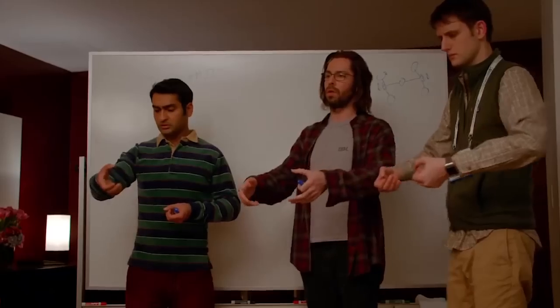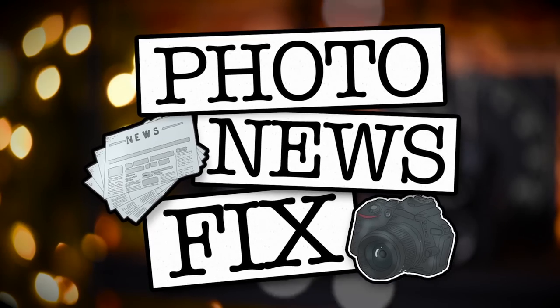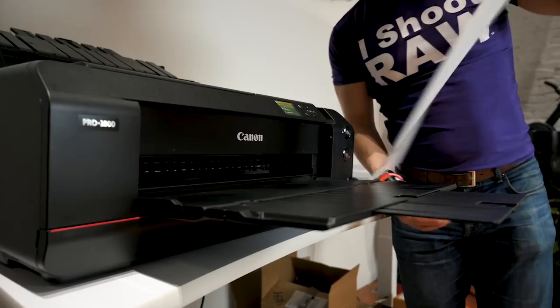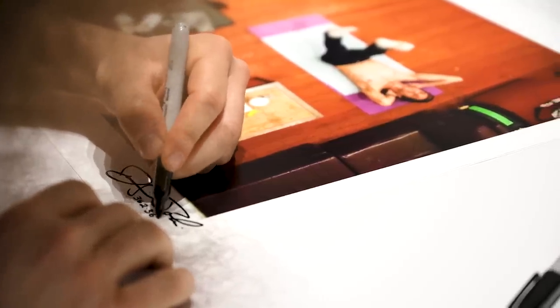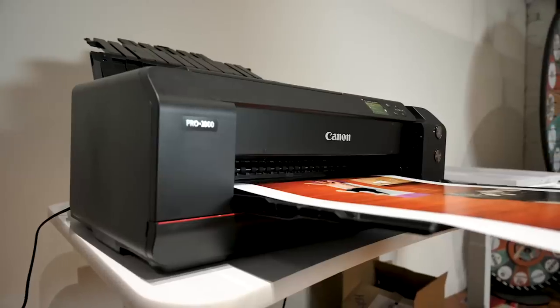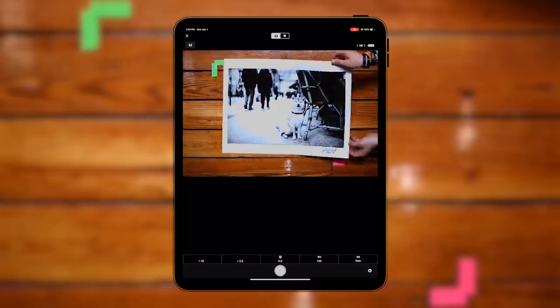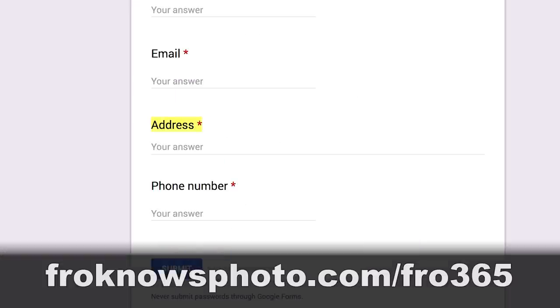Jared Polin, Froknowsphoto.com, and this is your Photo News Fix. This fix is brought to you by Canon Inkjet printers who are sponsoring my 365 print giveaway in 2019. I'm giving away 365 signed and numbered prints this year, all printed on the Canon Pro 1000 Inkjet printer. So far I've sent out 125 free prints, and in the next week I'll be sending out 100 more. For your chance to get one of these prints for free, head on over to froknowsphoto.com/fro365.